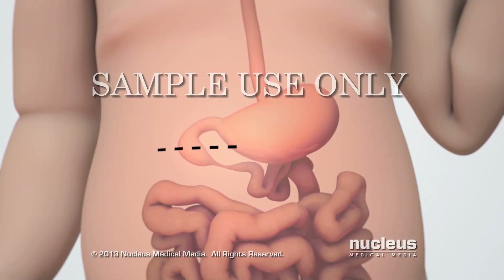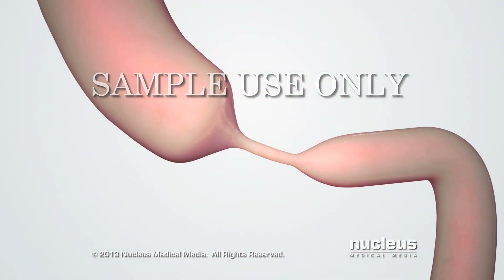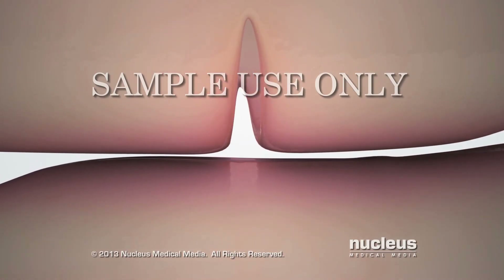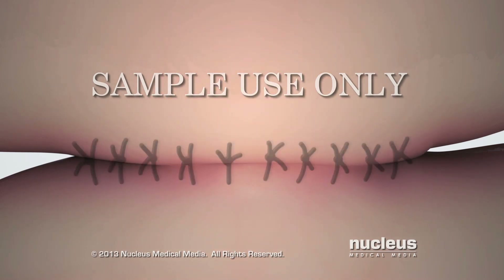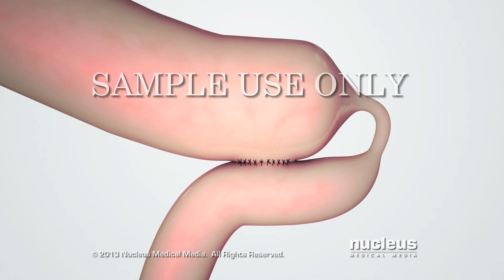Commonly, the surgeon will make an incision under the ribs on the right side. Next, the surgeon will carefully find the atresia or narrow and blocked part of the baby's duodenum. Two incisions will be made in the duodenum above and below the atresia. The surgeon will use sutures to connect the two openings, thus bypassing the atresia.